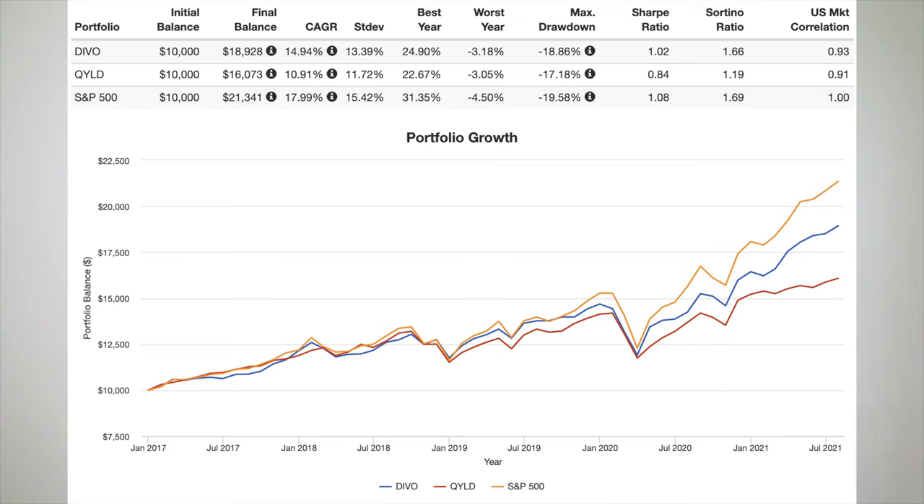Here's how DIVO has performed versus QYLD and the S&P 500 going back to 2017. DIVO has outperformed, primarily because it doesn't execute the same volume of call options as QYLD and thus has roughly half the distribution yield. As a result, DIVO allows for more upside potential of the underlying holdings. DIVO is also a bit cheaper than QYLD. Both have lagged the S&P 500, even on a risk-adjusted basis.